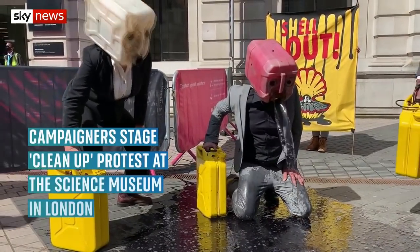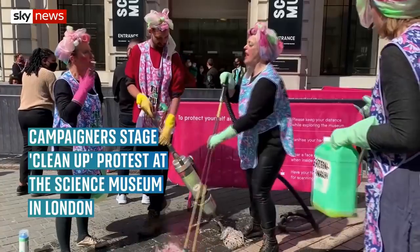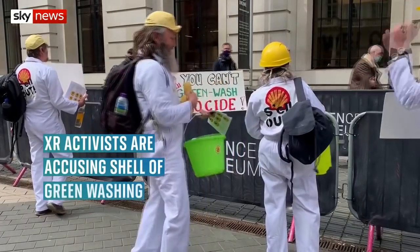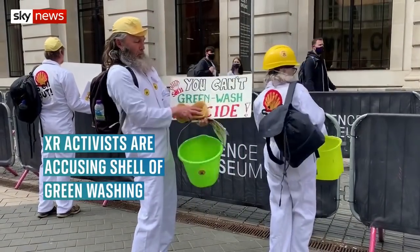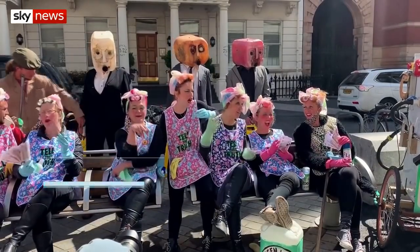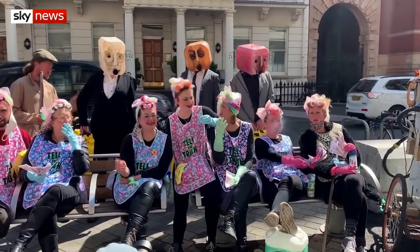Extinction Rebellion activists have staged a protest outside the Science Museum in London. The campaigners want people to boycott its new climate exhibition as it's being sponsored by the oil company Shell. London's Science Museum says it has complete editorial control of its exhibitions, while Shell aims to be a net zero business by 2050.